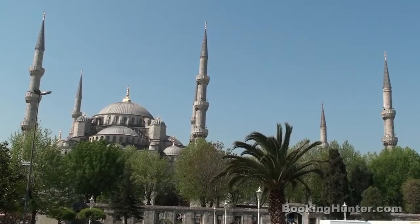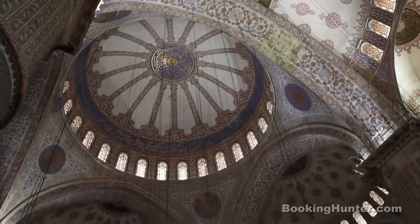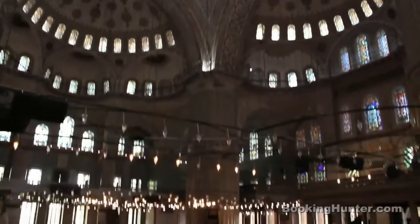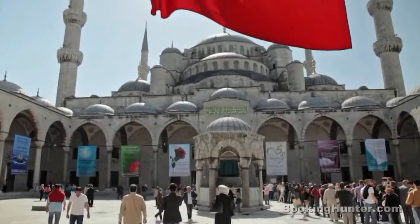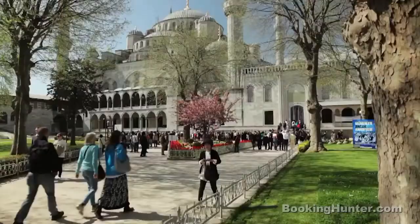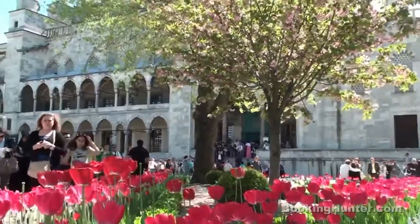Our first must-see attraction is the Blue Mosque. With its amazing architecture, six minarets and tens of thousands of tiles in the interior, this is the biggest of all Ottoman mosques in Istanbul. The mosque's perfect proportions and breathtaking atmosphere make it an absolute must-see. And best of all, it's free.